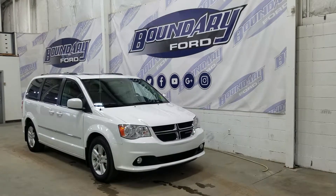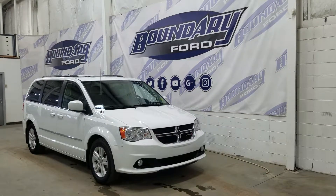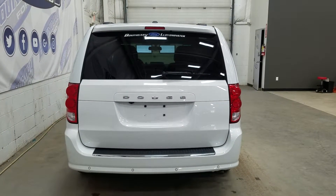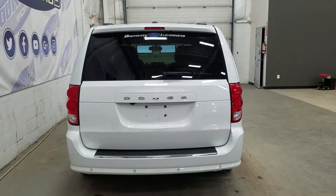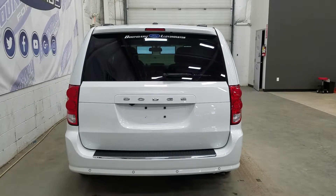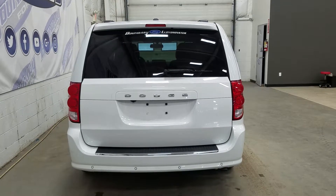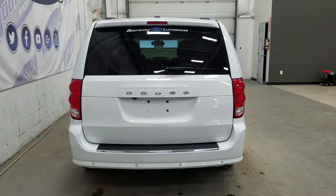At the rear we have privacy tinted windows, and up top we have roof rails as well as a beautiful moonroof. At the rear we also have reverse sensors as well as a backup camera, and underneath we have our spare fifth wheel. We have a power lift gate, and at the rear window we have an embedded defroster with a wiper blade attached.